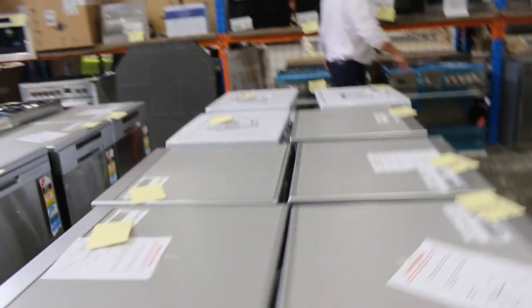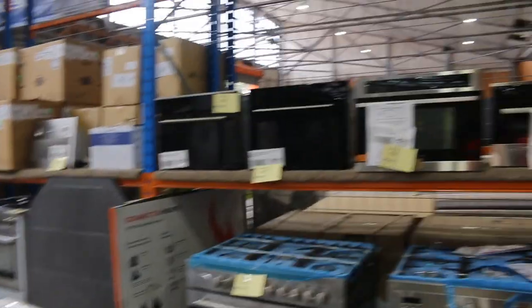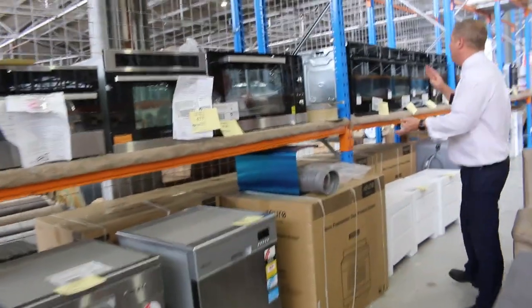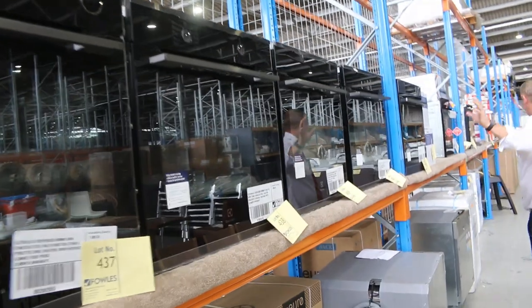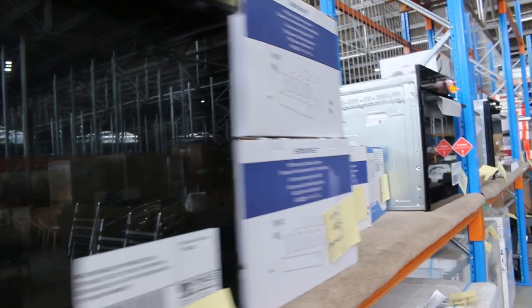Lots of dishwashers as well, freestanding washing machines — there's a really good offering tomorrow. There's also a heap of furniture through here, and lots of compact ovens, steam ovens, combination microwave ovens. Still got a few of these Electrolux ovens — absolutely beautiful. A heap of them sold last week; very, very nice units. And there's a Westinghouse one on the end there as well.